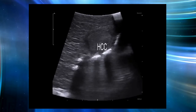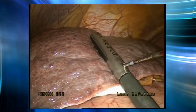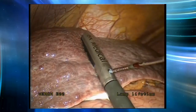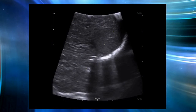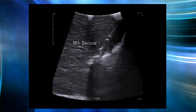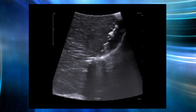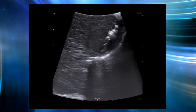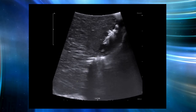First, we use a laparoscopic transducer to scan the liver, which helps us understand the spatial structure around the HCC lesion. After identifying the location of the lesion, we insert an RFA electrode through the abdominal wall and place the tip of the electrode into the puncture channel mounted on the top of the transducer. With the help of the puncture guideline, we can easily aim at the target lesion. The RFA electrode is clearly displayed on the screen, enabling us to confirm whether the electrode is correctly inserted into the lesion.